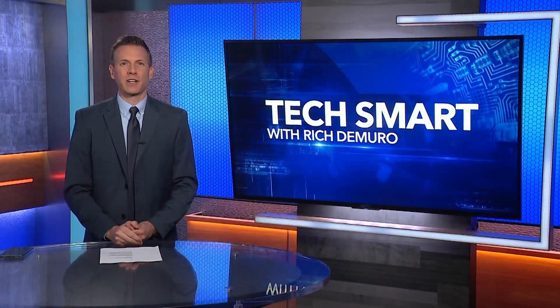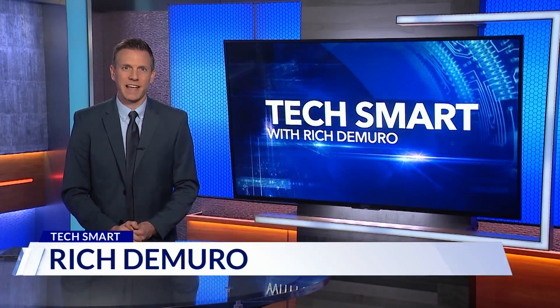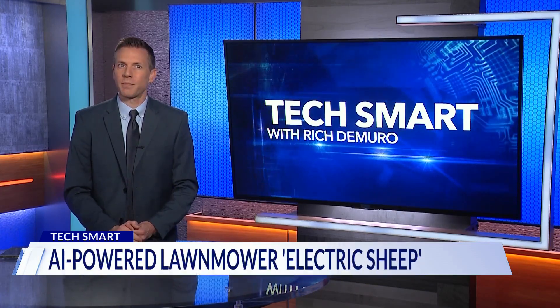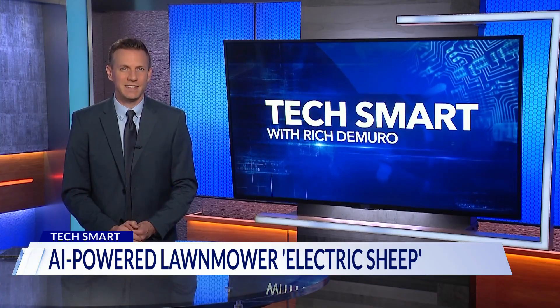With a name like Electric Sheep, you know they're doing something interesting. Recently, I checked out AI-powered robotic lawnmowers from a startup that wants to make maintaining the outdoors easier.